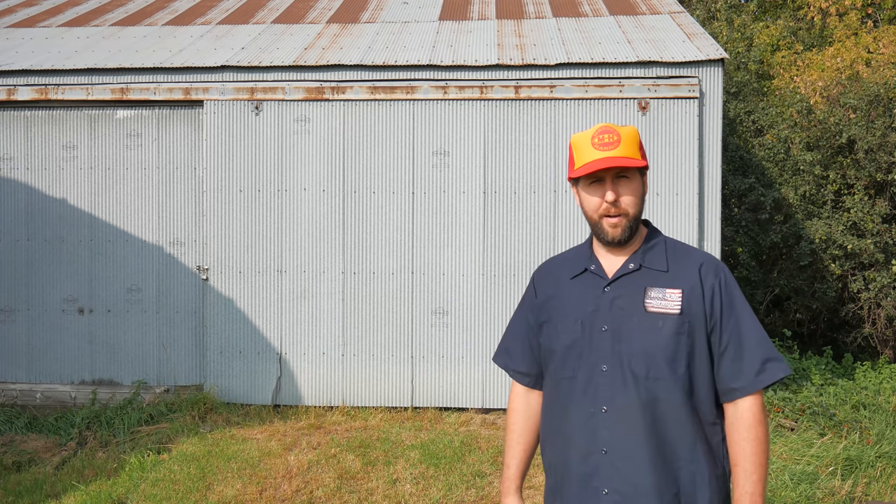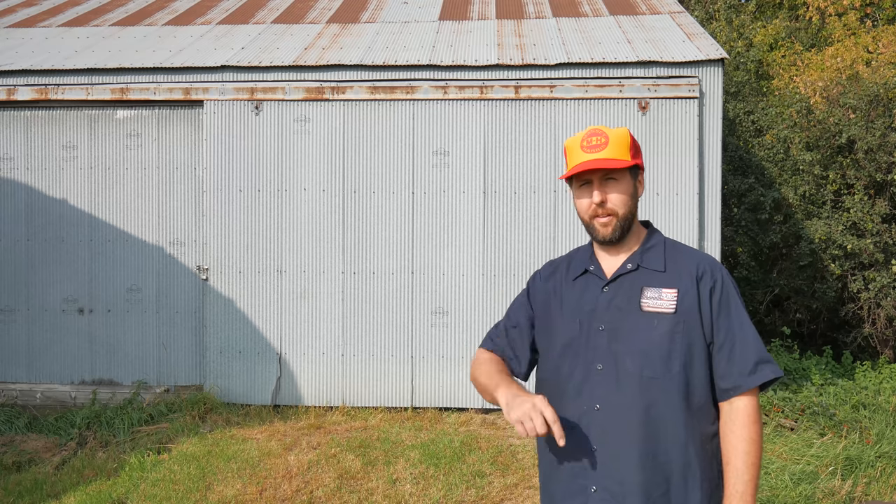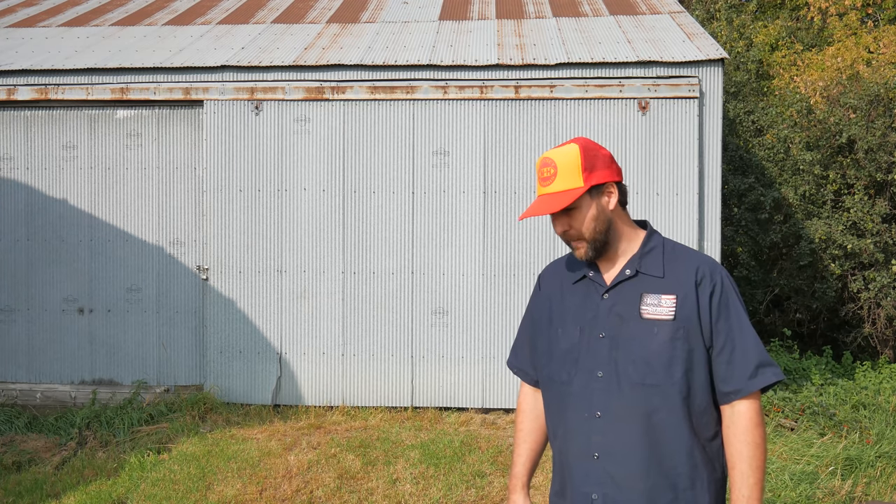Behind this door here in this pole barn sits a 1979 Dodge D100. She's got a 318 and she's a 4-speed. But wait, there's more — it's a stepside. Of course, I'm just going to try to get it running and drive it home. Should be fine. Probably not. My name's Derek. Welcome to Visegrip Garage.